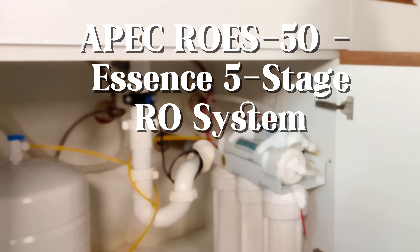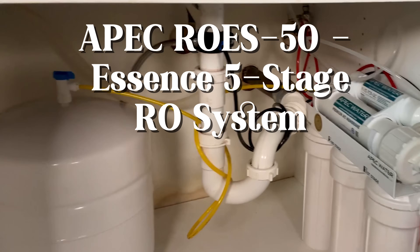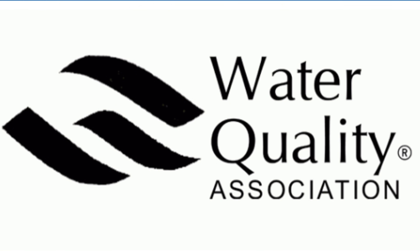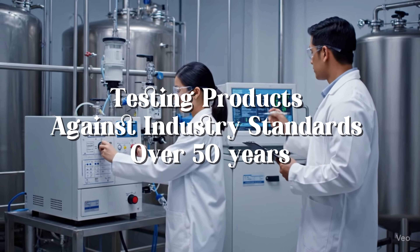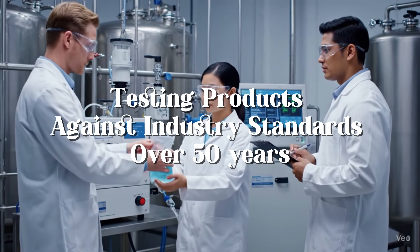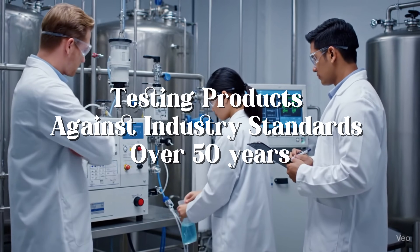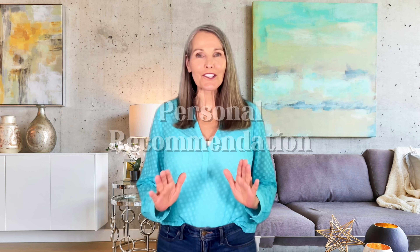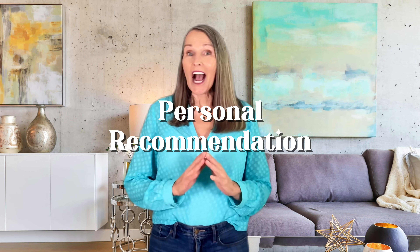The system I'm using is the APAC RO-DS 50 Essence 5-Stage Reverse Osmosis System. What I love is that it's certified by the Water Quality Association. The WQA is a third-party organization that's been testing water treatment products against industry standards for over 50 years, which gives me extra peace of mind. And just to be totally clear, this is my personal recommendation, not a paid endorsement. I'm not part of any affiliate program, so I'm just sharing what I use and love.